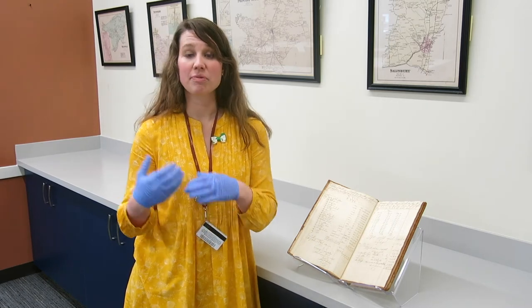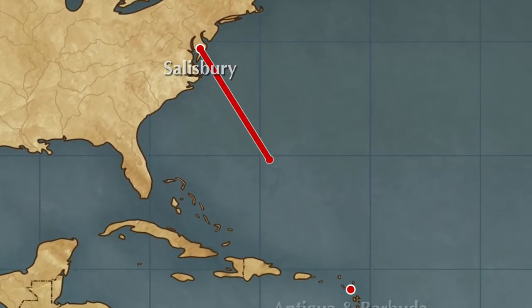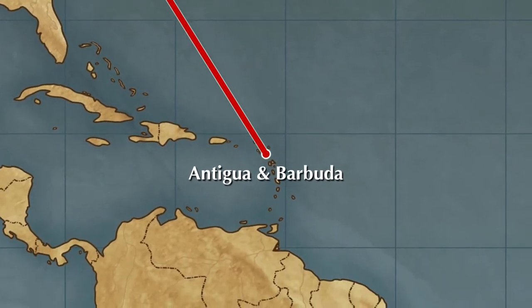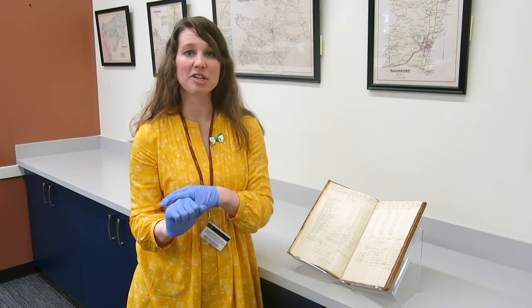We gleaned from the ledger that when the boat was traveling from the Wicomico River to the Caribbean, it carried goods such as ducks, geese, Indian corn, flour, and tobacco.